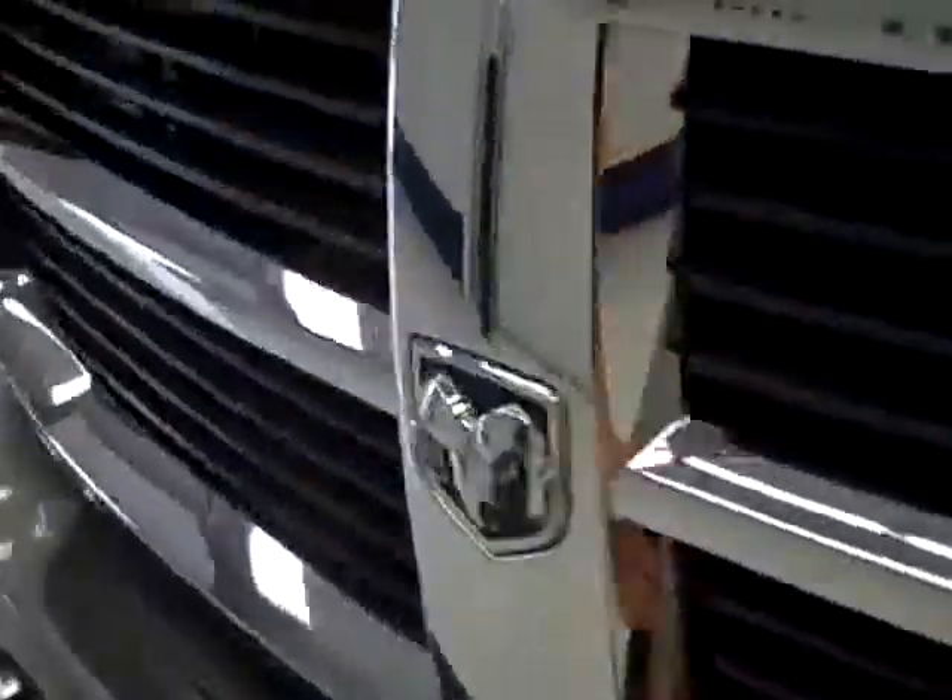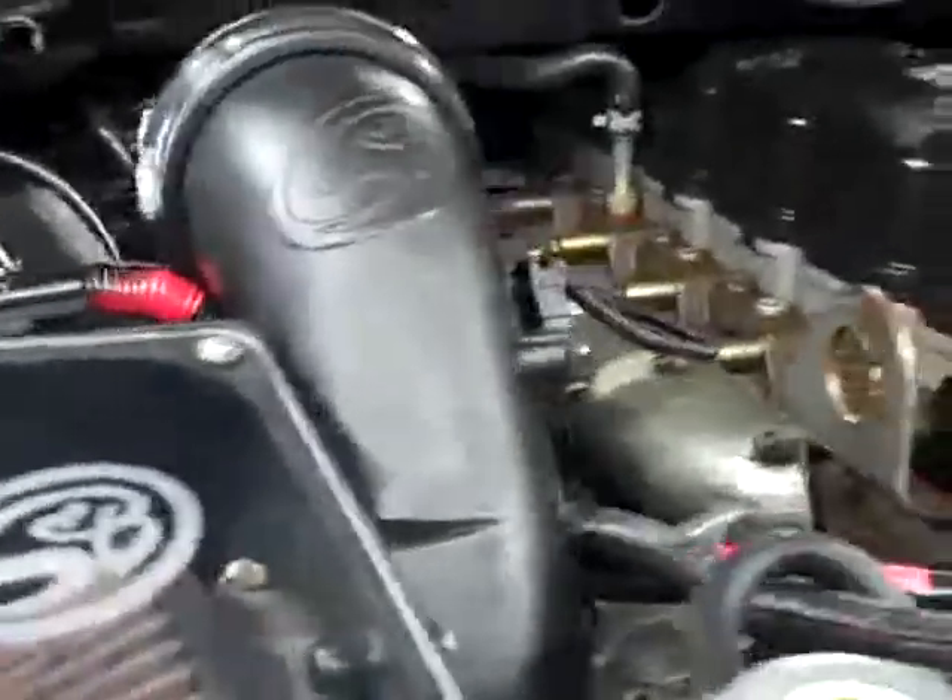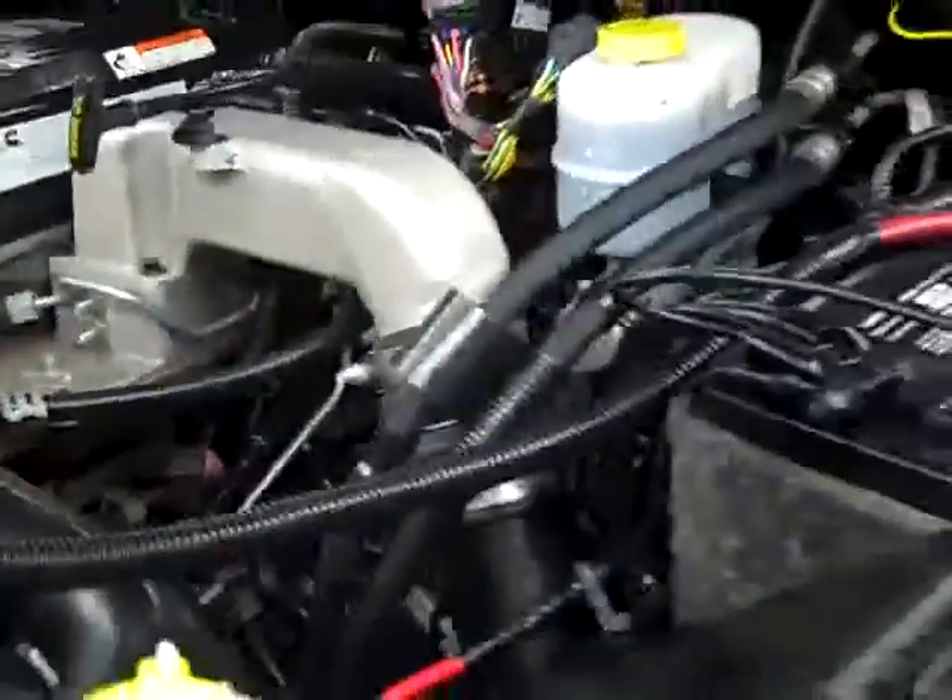Everything in this truck looks great, so let's take a look under the hood. You get heated fold-out tow mirrors. The cold air intake is running nice and smoothly — it's a nice, clean engine bay.